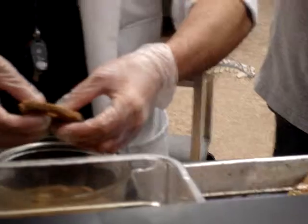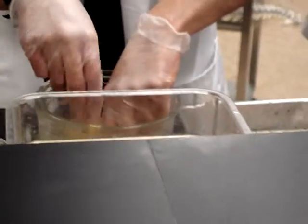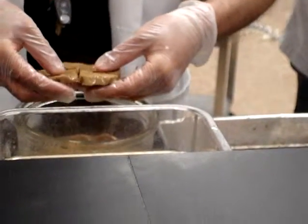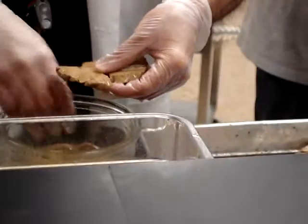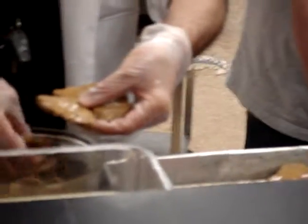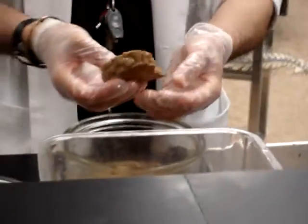It feels kind of like the liver. Yeah, that's what it looks like. I think that's all we're going to see — this is all kind of broken.